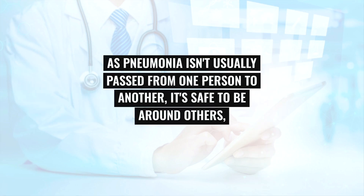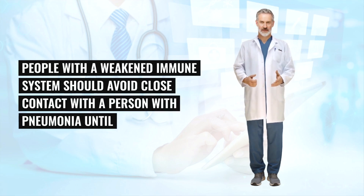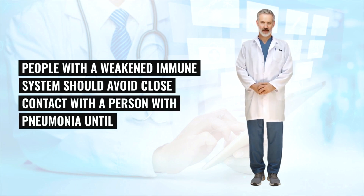For at-risk groups, pneumonia can be severe and may need to be treated in hospital. This is because it can lead to serious complications, which in some cases can be fatal, depending on a person's health and age.